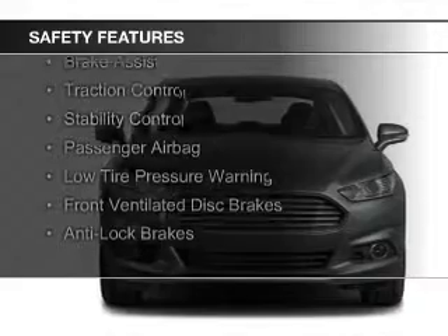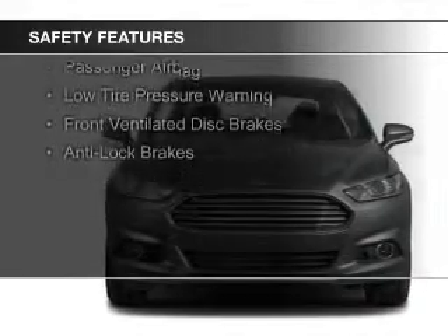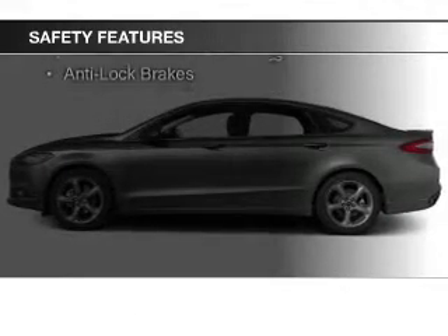Curtain head airbags, side airbags, independent suspension, brake assist, and traction control.